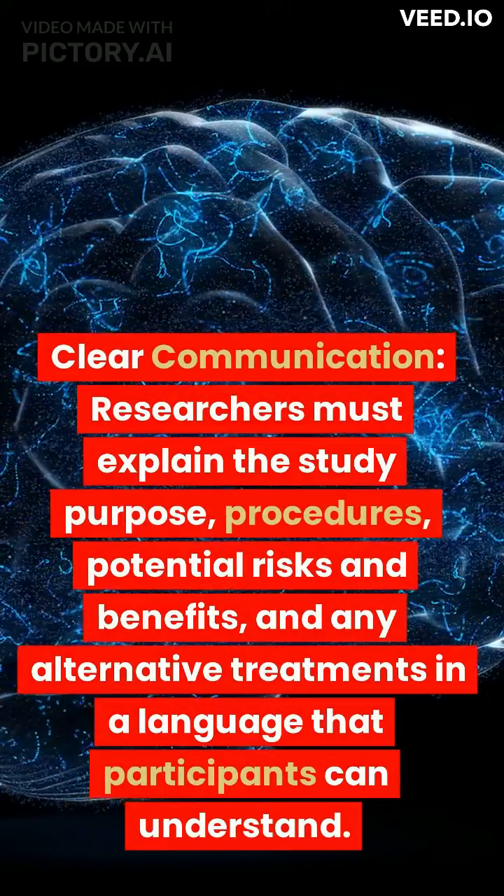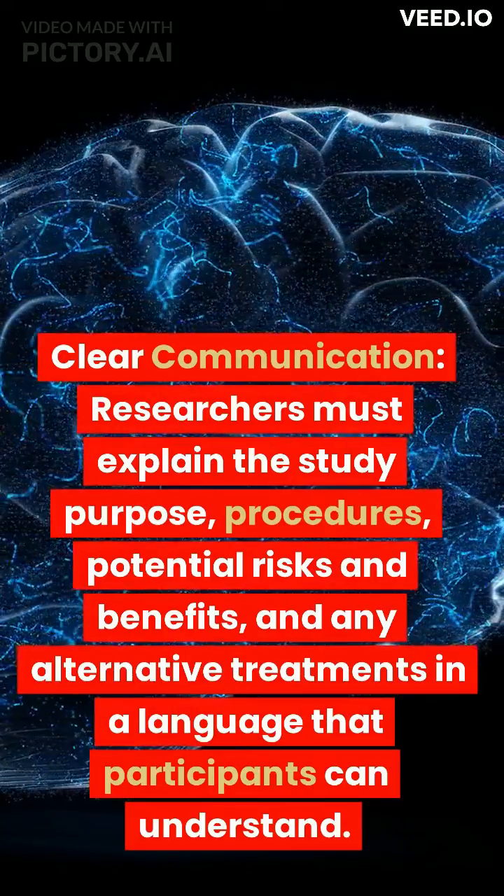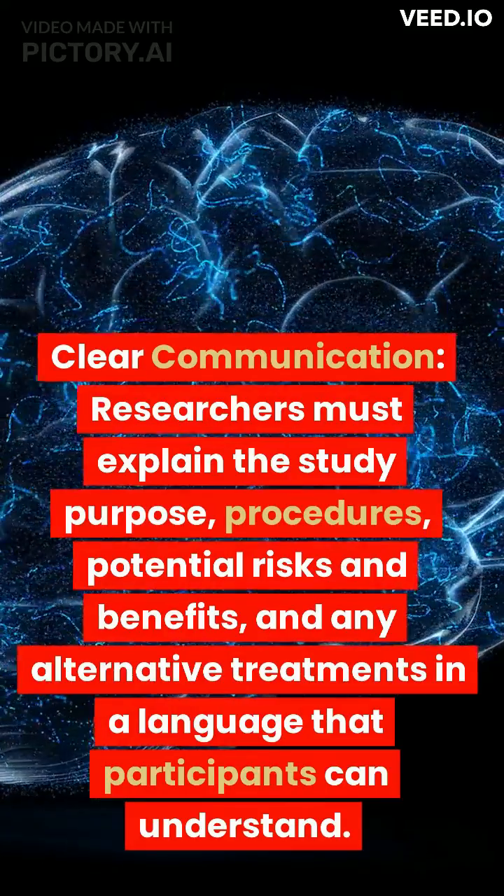Clear communication. Researchers must explain the study purpose, procedures, potential risks and benefits, and any alternative treatments in a language that participants can understand.